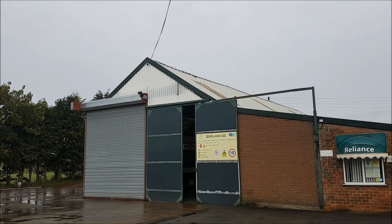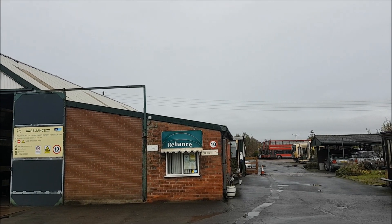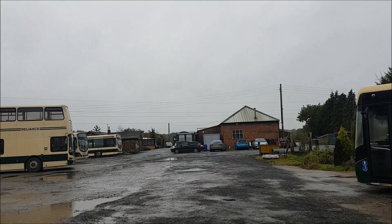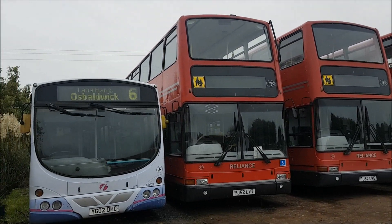Hello everyone and welcome. In this video we are going to be taking an in-depth look into Reliance Motor Services, a small bus operation based in the north of York, and we are going to begin our look at the company by speaking to operations manager Chris Thompson.